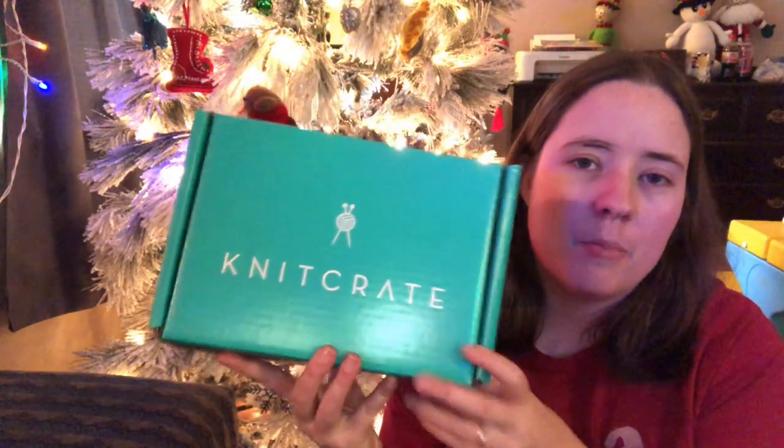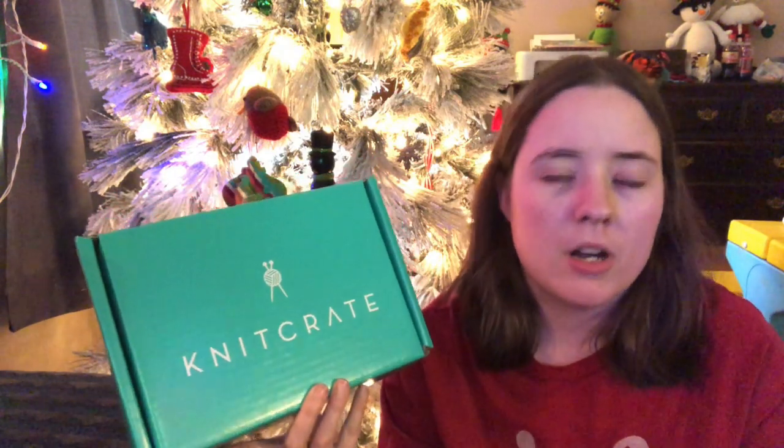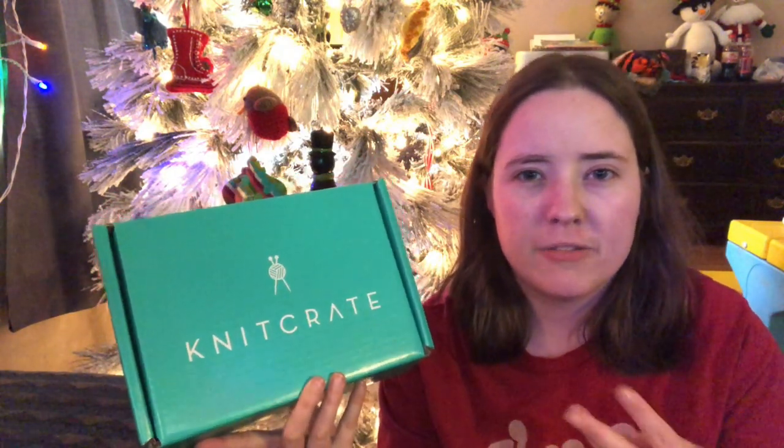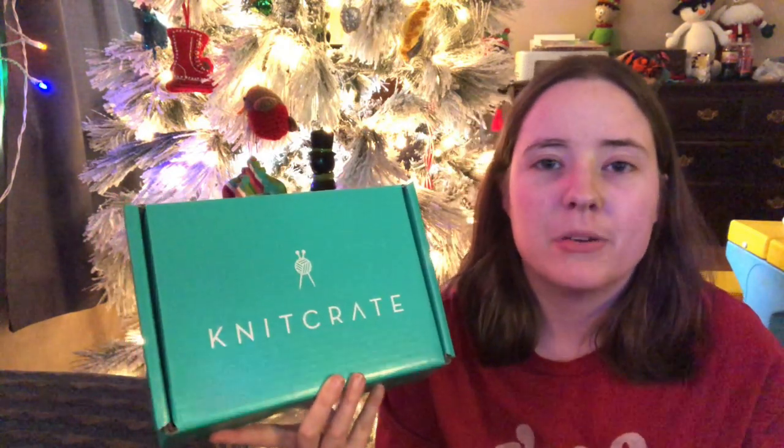Let's get into it. I got my Knit Crate. I'm pretty sure by now most of you guys know what Knit Crate is — it's a monthly subscription box and you get to choose from three different categories, like warm tones, cool tones, or a surprise-me tone.